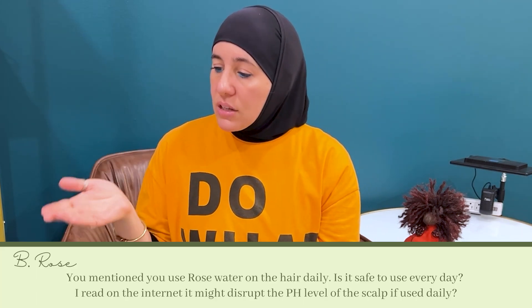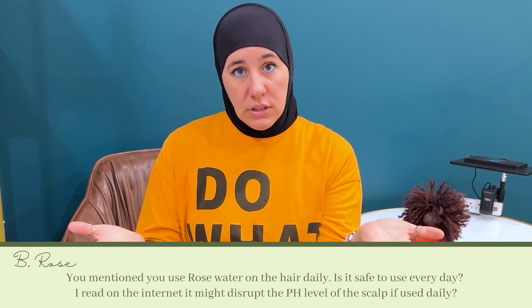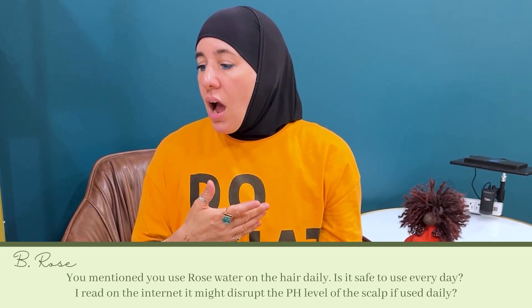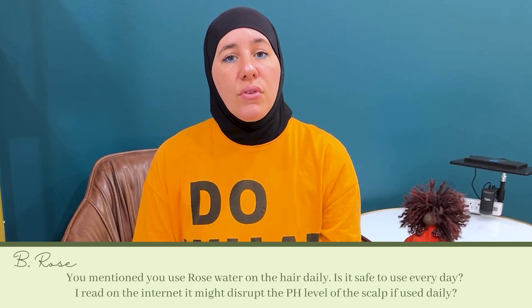Question number one comes from B Rose, and they ask: you mentioned to use rose water on the hair on a daily basis. Is it safe to use every other day? I read on the internet it might disrupt the pH level of the scalp if used daily. That's a really good question. So you can use it daily — I haven't personally seen any disruption in the pH balance. I actually personally do use it daily.